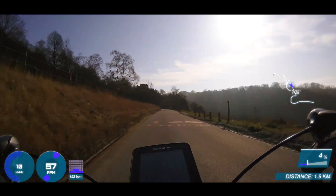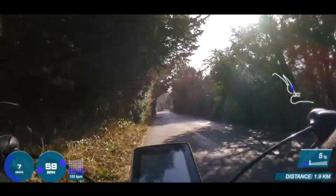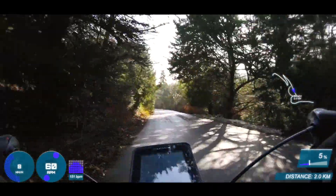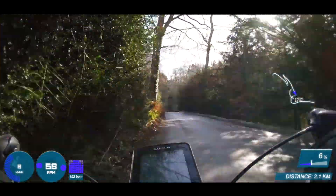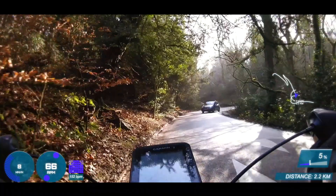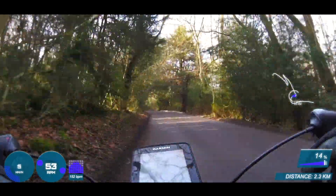Many of you will have ridden up Box Hill on Zwift, but if you want to do it for real you'll have to head for Dorking in Surrey, which is only a few miles from London. You'll find the climb itself just off the A24 a couple of miles north of the town. As climbs go, it's not particularly steep or long, especially when you compare it to the ones of the Alps or Pyrenees. Box Hill is exactly that — a hill rather than a mountain — but it came to fame during the London 2012 Olympics when the cycling road race featured it.